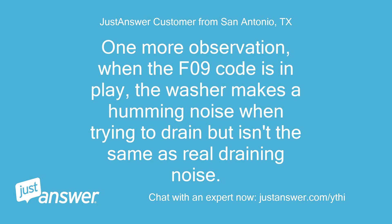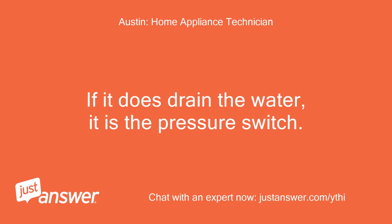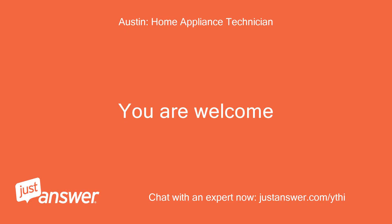One more observation — when the F09 code is in play, the washer makes a humming noise when trying to drain but it isn't the same as the real draining noise. Okay, thanks. If it does drain the water, it is the pressure switch. If it doesn't, it is the pump. Okay, thank you. You are welcome.